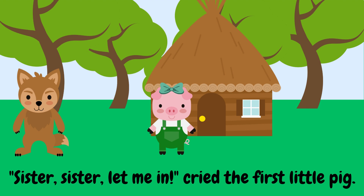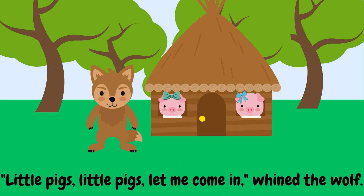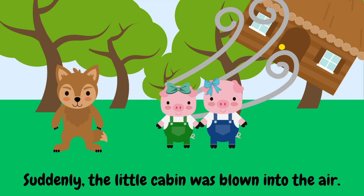'Sister, sister, let me in,' cried the first little pig. The second little pig, who admired Abraham Lincoln, had built a log cabin out of sticks. She threw open the door for her sister Girl Scout, and the two of them peered at the wolf from the windows. 'Little pigs, little pigs, let me come in,' whined the wolf. 'Not by the hairs on our chinny-chin-chins,' answered the pigs. 'It's huffing and puffing! It'll blow your house in,' cried the wolf as she ran around the log cabin. Suddenly, the little cabin was blown into the air.